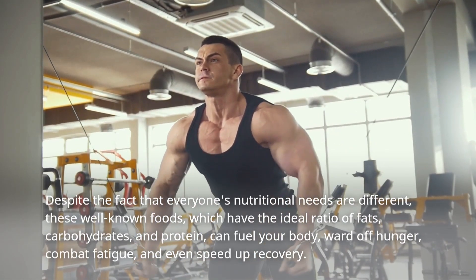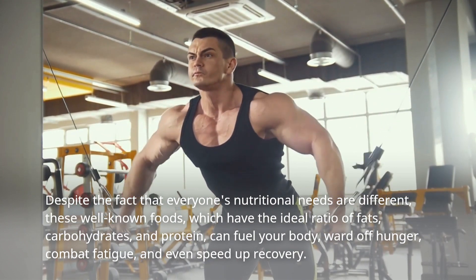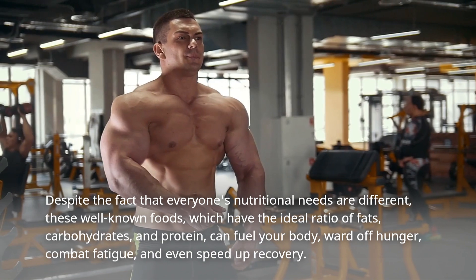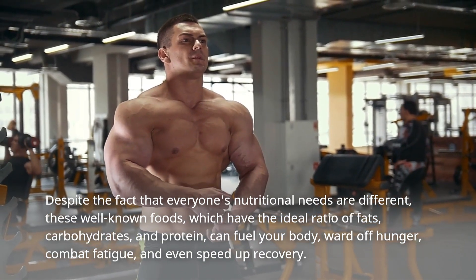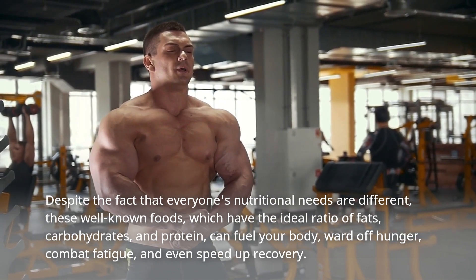Despite the fact that everyone's nutritional needs are different, these well-known foods, which have the ideal ratio of fats, carbohydrates, and protein, can fuel your body, ward off hunger, combat fatigue, and even speed up recovery.